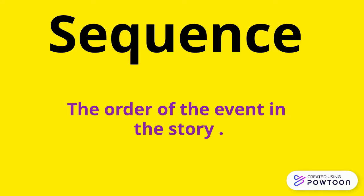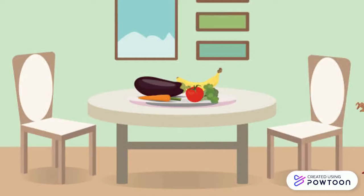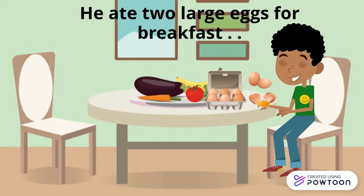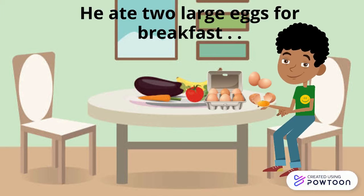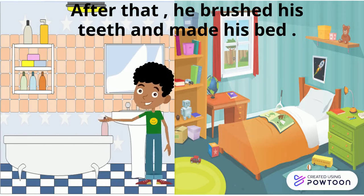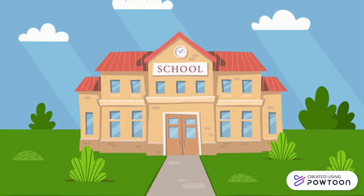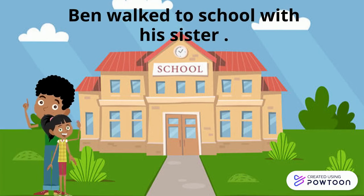Let's read the story together and find the sequence in the story. Ben woke up early and got dressed. He ate two large eggs for breakfast. After that, he brushed his teeth and made his bed. Ben walked to school with his sister.